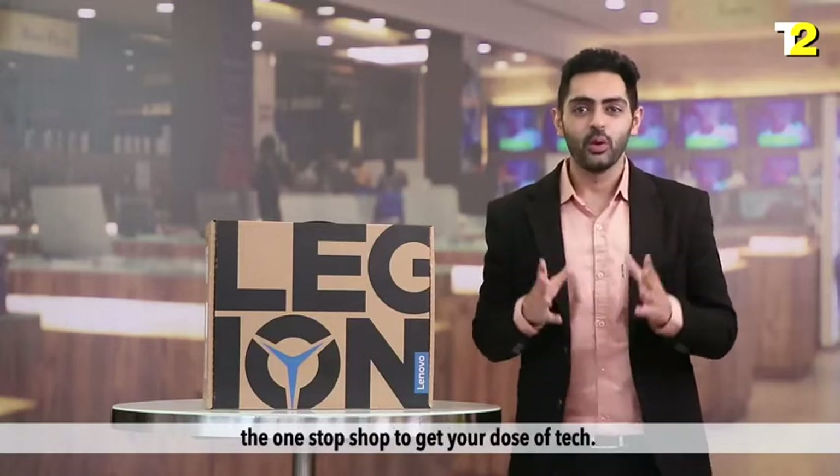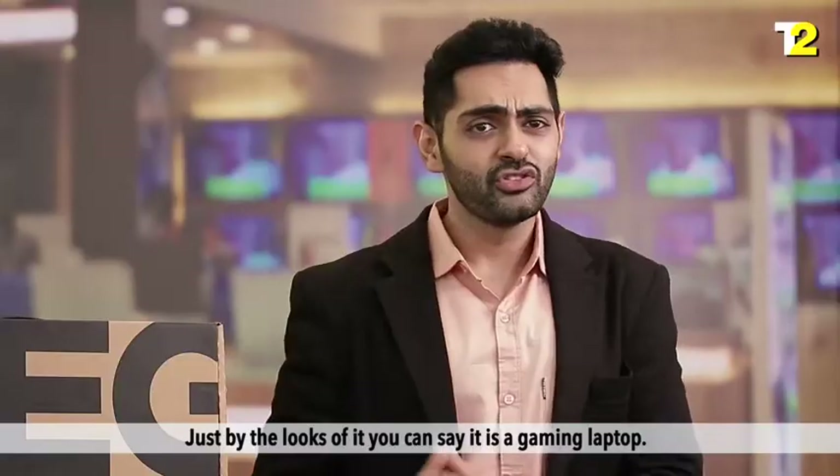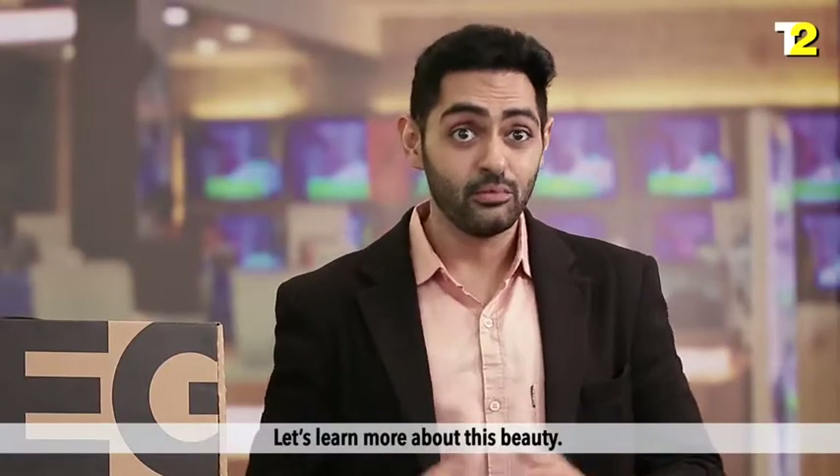Hello and welcome back to Tech2, the one-stop shop to get your dose of tech. Our today's product is the Lenovo Legion Gaming Laptop. It's powerful, stylish and has great processing power. Just by the looks of it, you can say it is a gaming laptop. Let's learn more about this beauty.